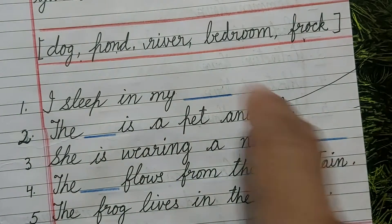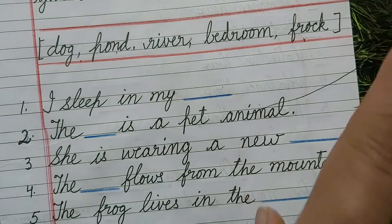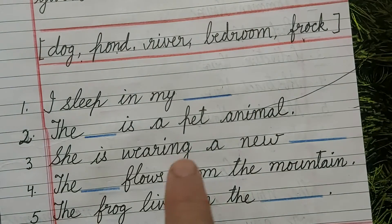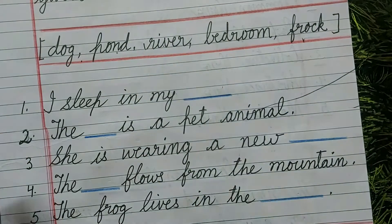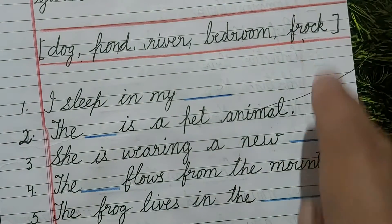She is wearing a new dash. She is wearing a new dog? No. She is wearing a new pond? No. She is wearing a new river? No. She is wearing a new bedroom? No. She is wearing a new frock? Yes. This frock will come here.